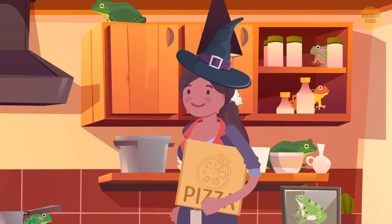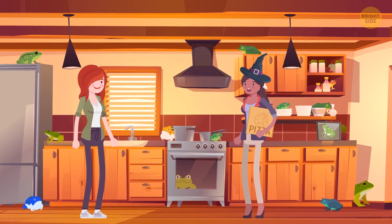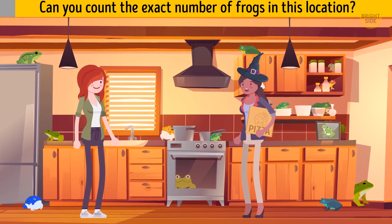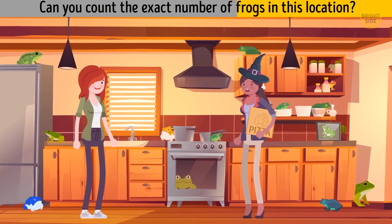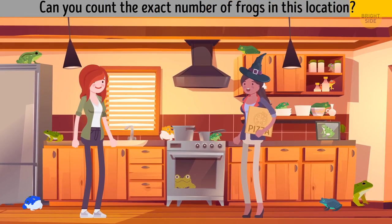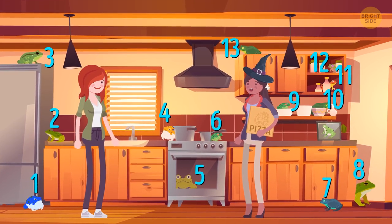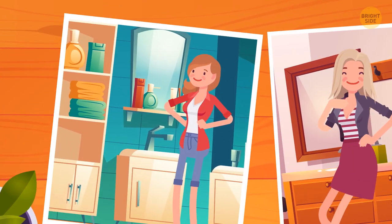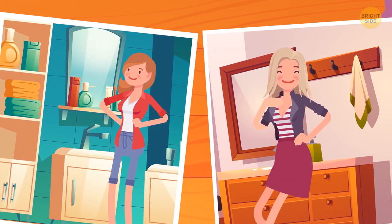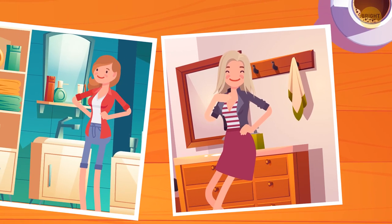Maya enters Sandra's kitchen. Can you count the exact number of frogs in this location? The answer is 13 — this one is just a picture. Sandra shows Maya two pictures of her sisters. Ella lives alone, while Elsa lives with her fiancé. Can you guess which one is Elsa?